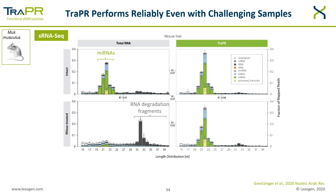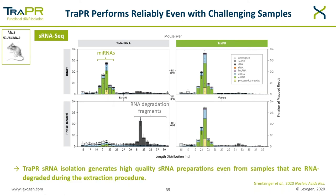Small RNA correlation analysis was performed between all conditions tested, and the R-squared values are shown between the panels. When cross-comparing extractions from preserving and degrading conditions, there is a high correlation for small RNA read counts from TRAPPER-isolated RNA, whereas the correlation for intact versus degraded samples from conventional workflows is lower. So TRAPPER small RNA isolation generates high-quality small RNA preparations even from samples that are RNA-degraded during the extraction procedure.